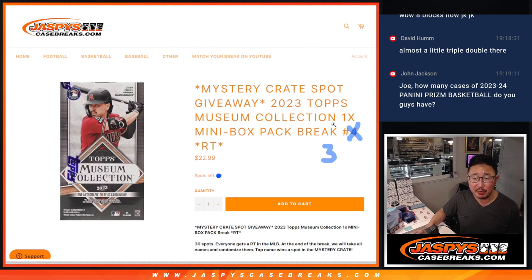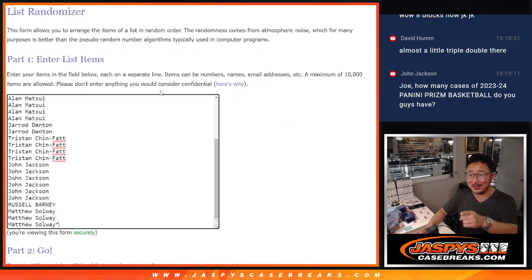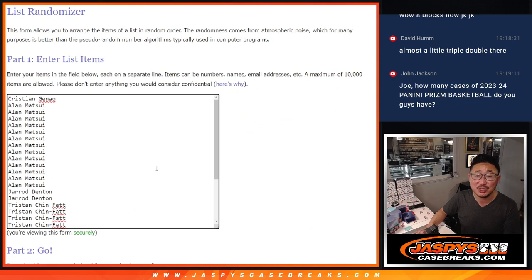This is random team number three, and as you can tell the next one is already in the store right now. At the end, one of you right here — thank you for getting in — one of you will win a mystery crate spot.